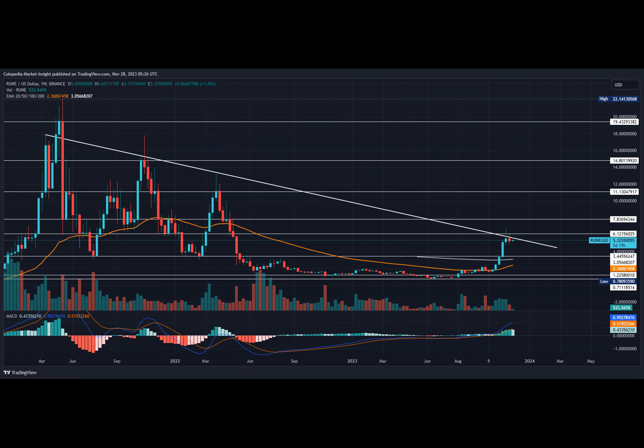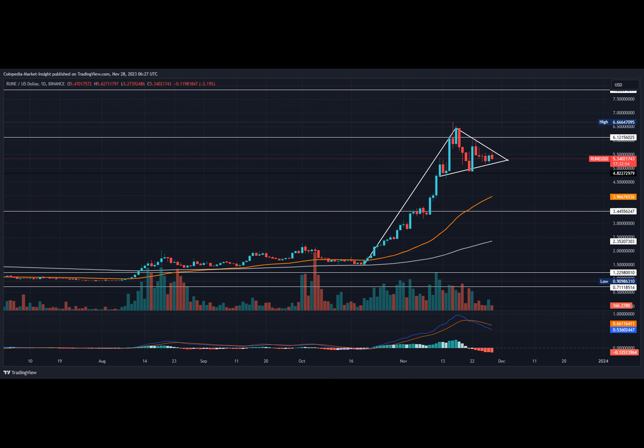As the buyers keep attempting a bullish breakout, the RUNE price remains volatile close to the overhead trend line. Despite the volatile currents, the RUNE price prediction presents a bullish fundamental outlook.